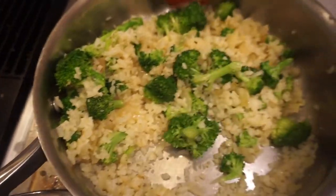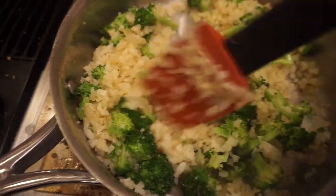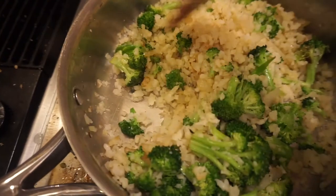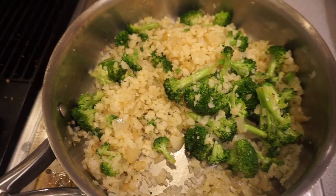This probably takes no more than 10 minutes total from start to finish. Very quick, very healthy. It's also pretty low carb, which is good because at night I try to eat fewer carbs since I don't really need a ton of carbs to sleep. I try to eat higher carbs for breakfast, a little lower at lunch, and then low carb at night.